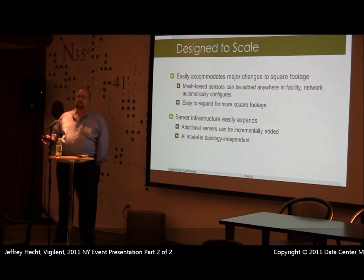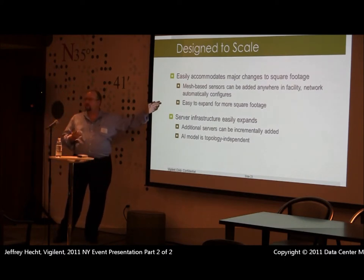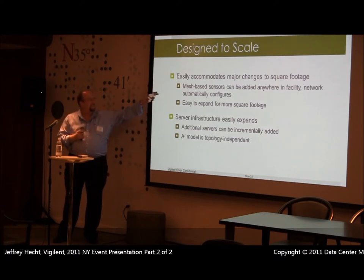The system is designed to scale. We can manage any size data center — we've done installations as small as 600 square feet. ROI is typically about two years for facilities 15,000 to 20,000 square feet and above. In New York City, Con-Ed is willing to rebate 12.5 cents per kilowatt hour up to 50 percent of the cost of our system, so you typically wind up with about a one-year ROI, making it essentially free with no additional budget money needed.